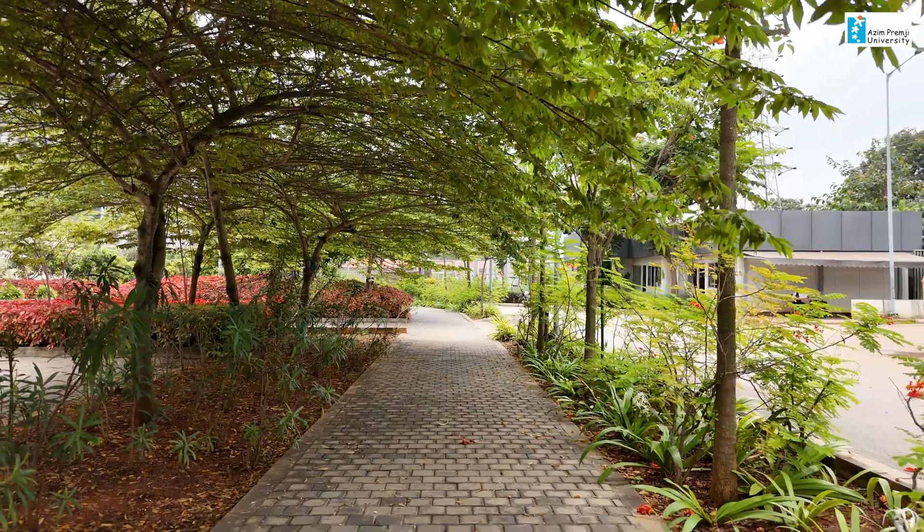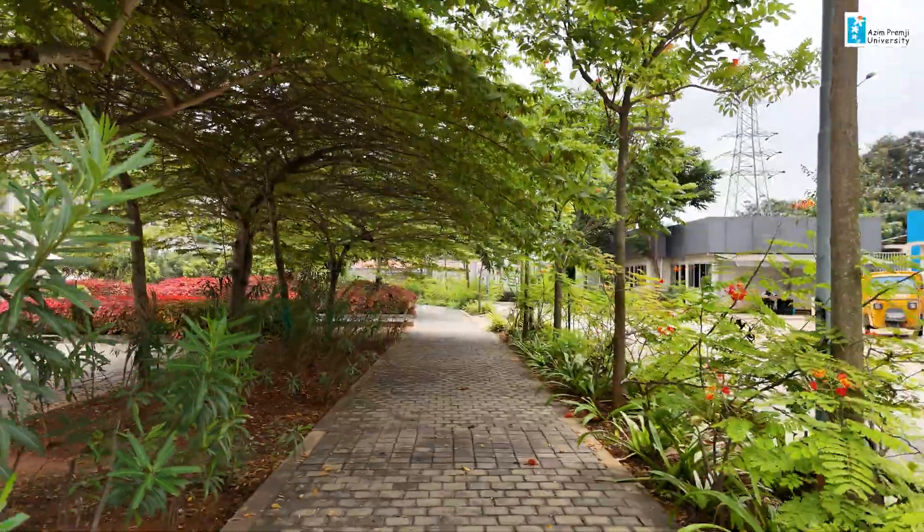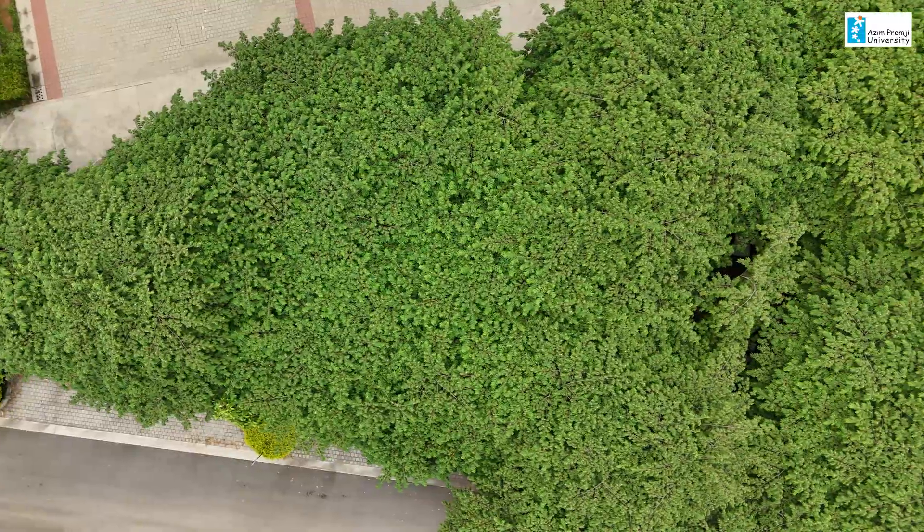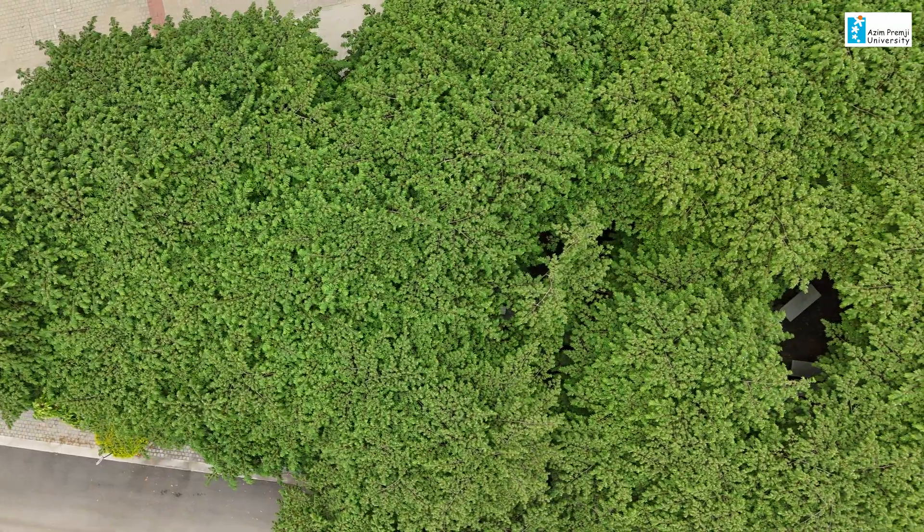Trees have always been an integral part of my life. I've been around trees, I've grown around trees, and even in my school I had a lot of trees around me, and to see it again on campus is just a really beautiful feeling. I have three main favorites. One is the Singapore cherry — a tree I'd not heard of before, but when I first got to know that it's home to bats and provides a lot of shade behind the sanati benches, it's so amazing.